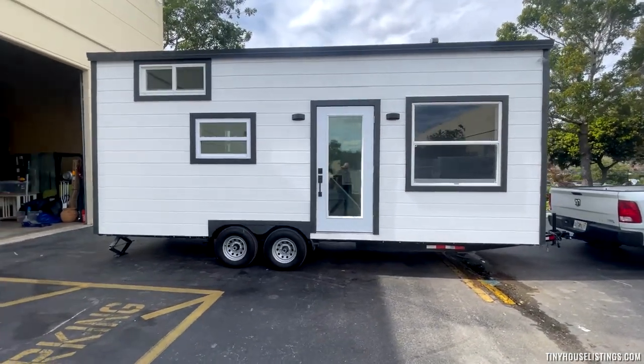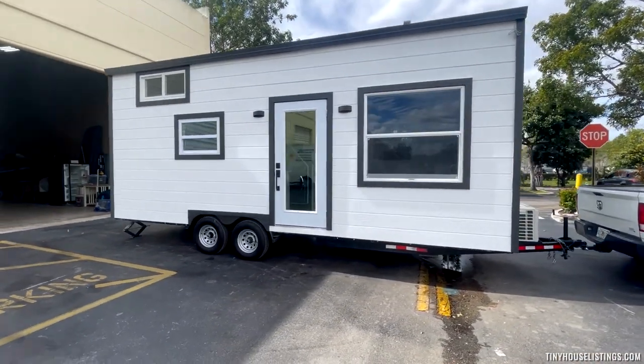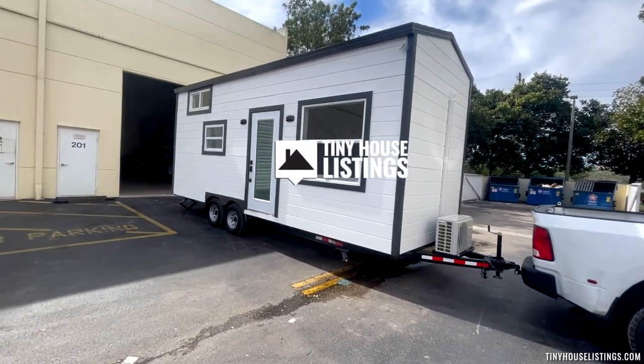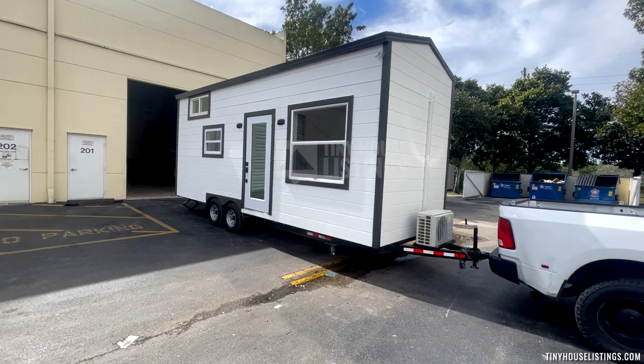We are selling our home. This is Custom Tiny Living, based out of Florida. This is our 24-foot tiny home on wheels.